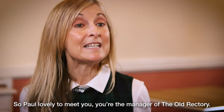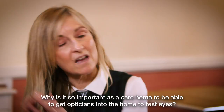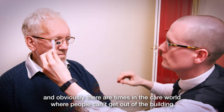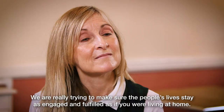So Paul, lovely to meet you. You're the manager of the Old Rectory. Why is it so important as a care home to be able to get opticians into the home to test eyes? Having an optician come into the home means that contact with professionals is still there, and obviously there are times in the care world when people can't get out of the building, so to be able to bring that service into the home is a great thing. Do you see a difference in your residents' welfare when they've got the correct glasses? We're really trying to make sure that people's lives stay as engaged and fulfilled as if they were living at home. The benefit of being able to maintain your vision is so vital to carry on engaging in daily life.